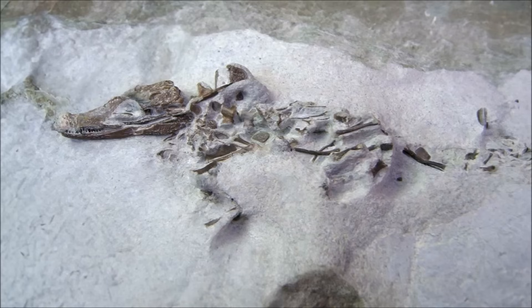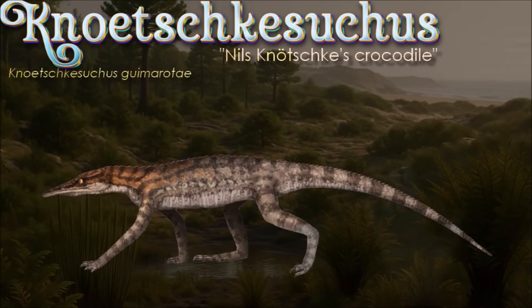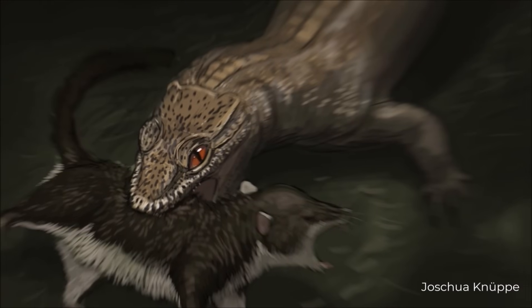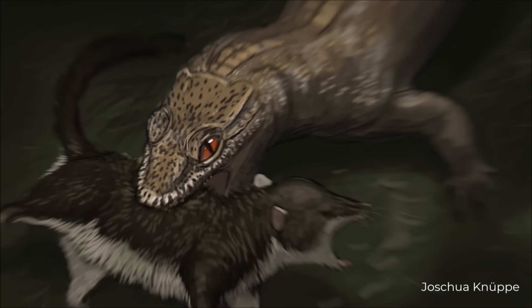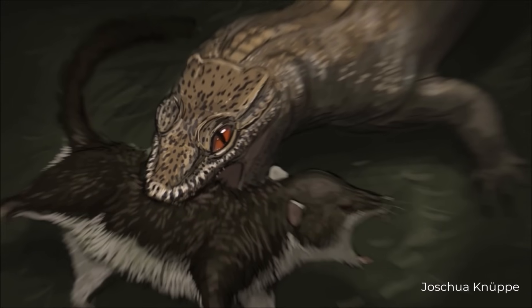Notoectesius kesicus, once folded into Theriosuchus, is a very small, short-snouted atoposaurid about 55 cm long, represented by hundreds of specimens from the Kimmeridgian Gimarota lignites. Its world was a tidally pulsed, brackish lagoon complex — effectively mangrove-like — where coal-forming wetlands and quiet channels concentrated plants, invertebrates, and microvertebrates. Within this mosaic it likely foraged on small prey, chiefly invertebrates, amphibians, and mammals, working the shallows and littered margins while larger crocodiliforms exploited deeper or more open water.